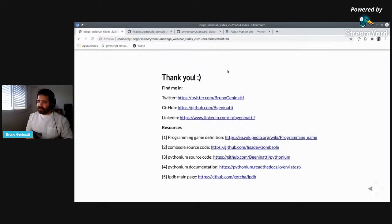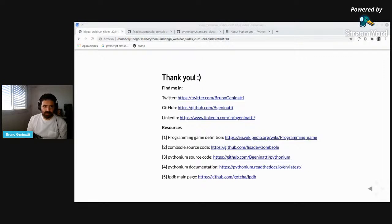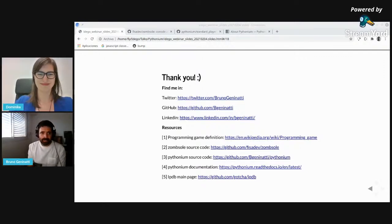So that's it for today. I have different resources listed in case you want to play or dig deeper into these games. You can find me on Twitter, GitHub, and LinkedIn. If you have any question, please do not hesitate to ask. Thank you very much, Bruno, for your presentation — it was very, very interesting. We had over 30 people almost during the whole meeting.